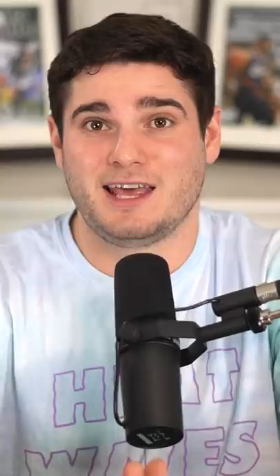The main ingredient was buttermilk, but it also featured mayo, parsley, salt, pepper, thyme, garlic, and onion powder.